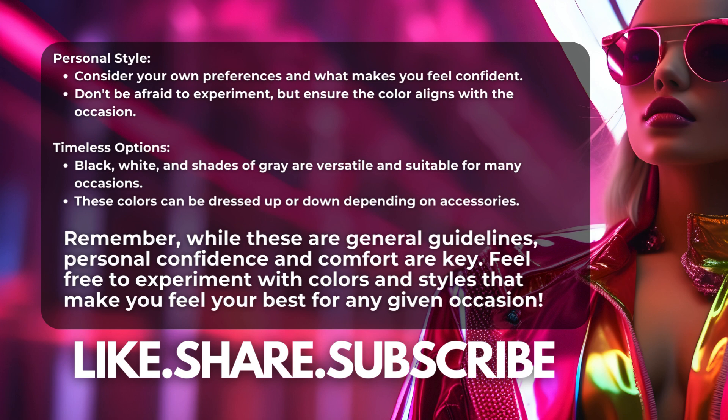Feel free to experiment with colors and styles that make you feel your best for any given occasion. Welcome to Miss Coffee's Brood Content Channel — we are on our way to 1K, please like, share, and subscribe for more content.